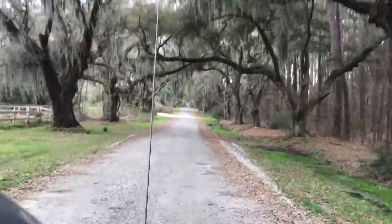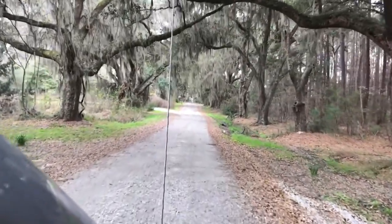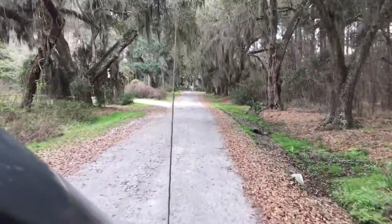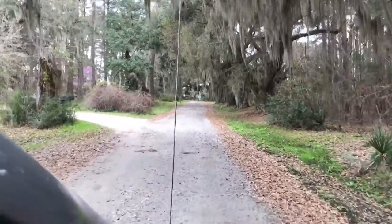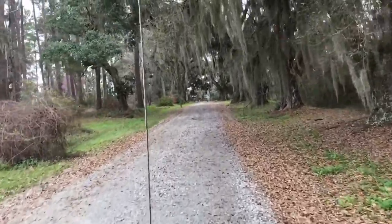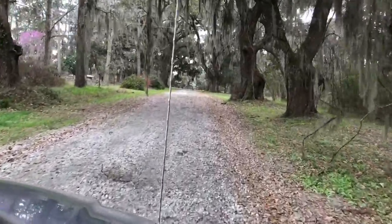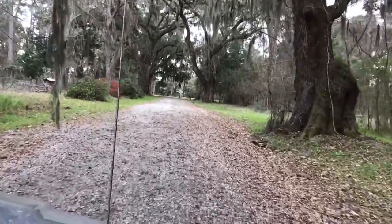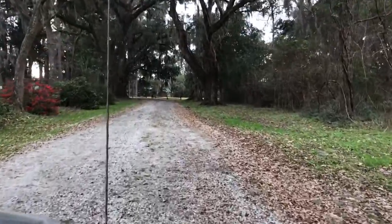We're going into the monument or memorial burial site of Thomas Hayward Jr. There are really no markings coming down here. All the way down to the end of this road, to the wood fence, turn left, and you will see the family plot.